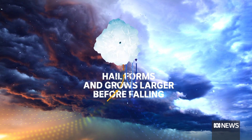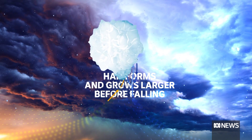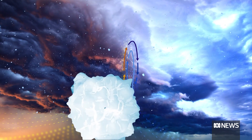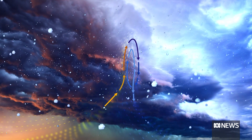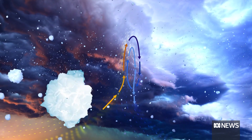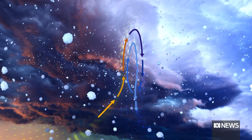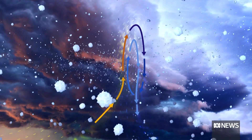As these tiny hailstones grow, they get heavier than the updraft that keeps them airborne, and then they start to fall. But sometimes the updraft is so powerful, it keeps them in the growing zone for much longer, and they have a chance to become golf ball, tennis ball and even grapefruit size.